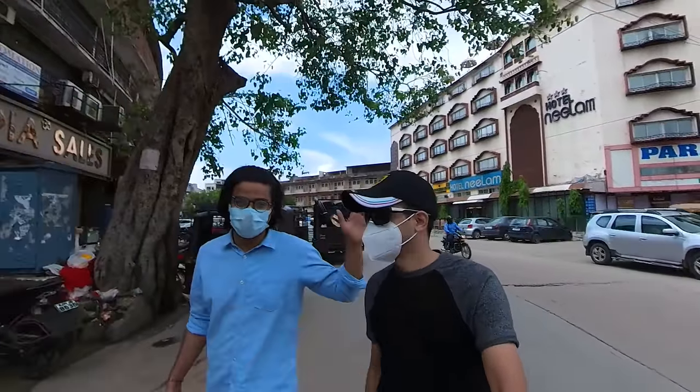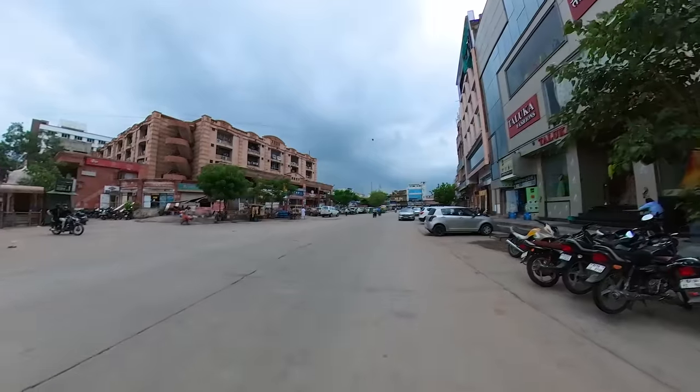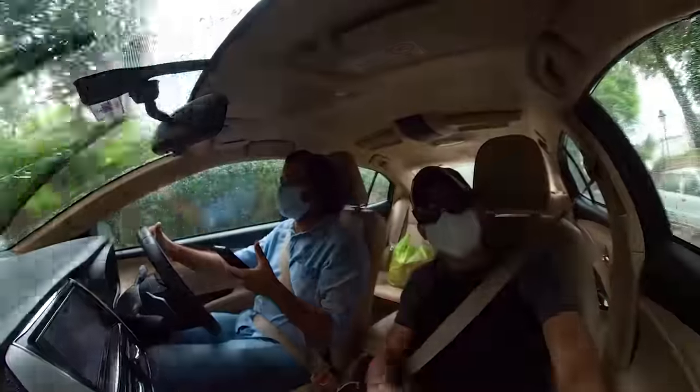This is my friend Abhishek and he is gonna show me around the city. If you think it doesn't rain in Jaipur, see this — it's Rajasthan!